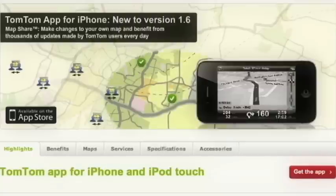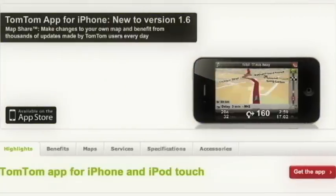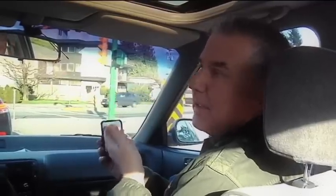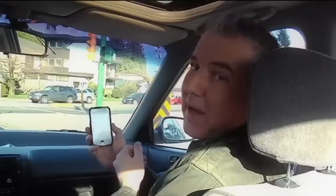TomTom is actually used by 45 million people — that's a lot of people not getting lost. What I like about it is that it actually downloads all the maps into the app itself. It's about 1.5 gigabytes, which is a lot, but the upside is that you don't have to have a data or mobile plan. You can simply use the GPS that's built into the iPhone.